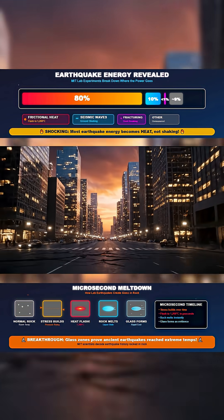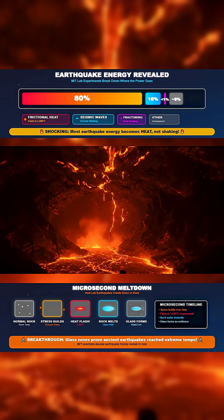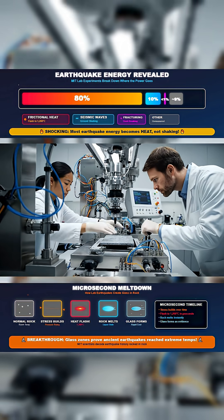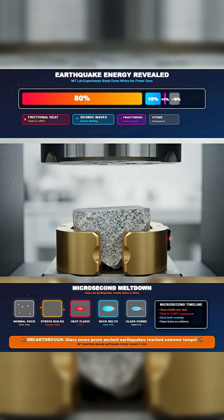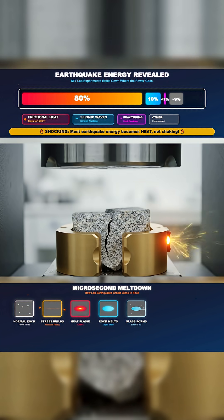Most people assume that the destructive power of an earthquake comes almost entirely from the shaking. But new research from MIT shows that shaking is only a small part of the story. In controlled laboratory experiments, scientists triggered miniature earthquakes and tracked exactly how the energy was released. What they discovered challenges long-held assumptions about what really happens when the earth ruptures.